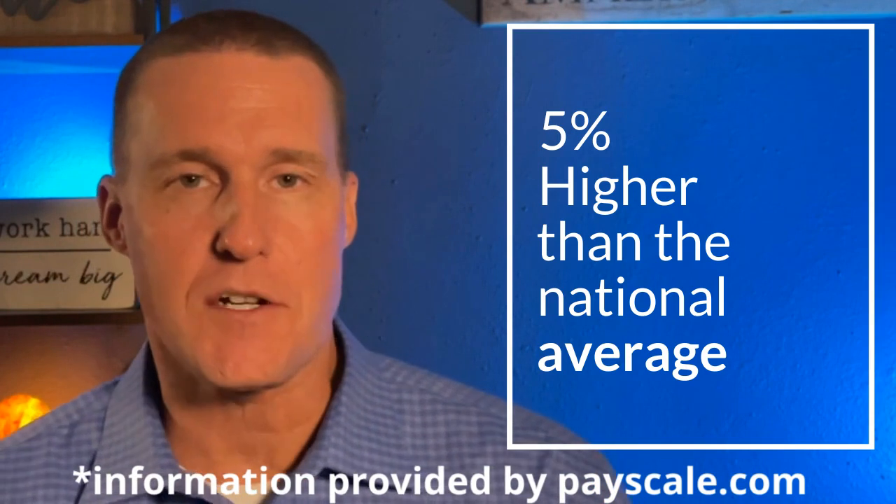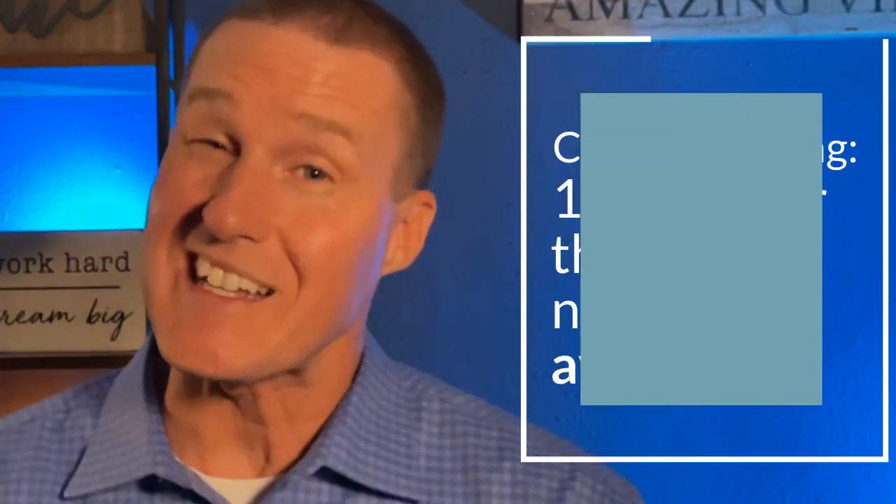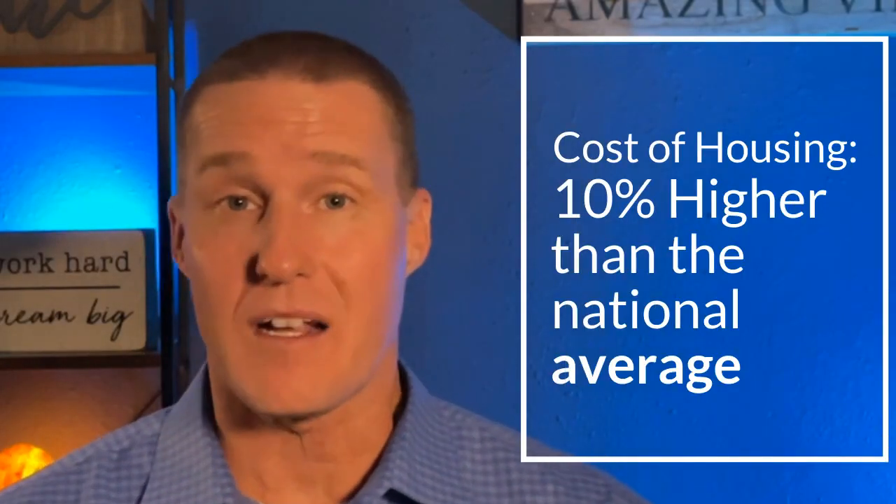Compared to the national average, Colorado Springs as a whole is 5% higher than the national average for cost of living. We are higher here, not really a surprise. But what might surprise you is we're only 10% higher when it comes to the cost of housing compared to the national average. According to payscale.com, our utilities are 4% higher than the national average, but we are 1% lower when it comes to groceries in Colorado Springs.